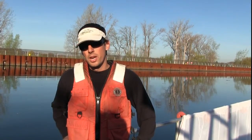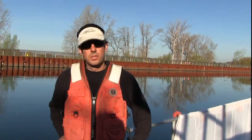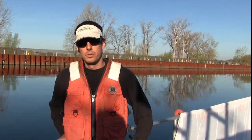What we're doing today is we're seining for emerald shiners within the Black Rock Lock and Black Rock Canal system, to see if they're using this waterway as habitat and movement habitat to get from the Niagara River to Lake Erie.